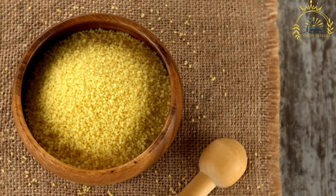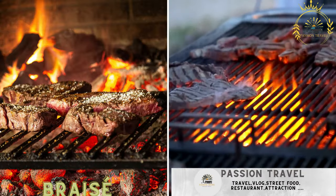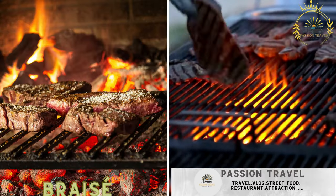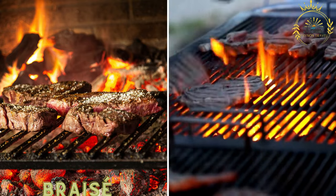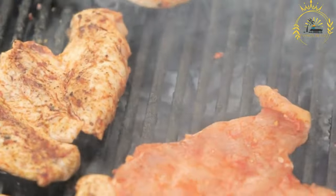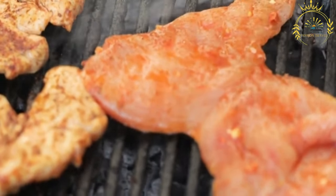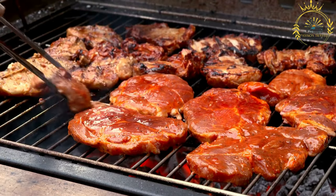When visiting Ivory Coast or West Africa, trying Atieki is a must. Braise — grilled or barbecued meat, often served with onions, tomatoes, and spicy marinades — is a popular street food dish in Ivory Coast. It refers to grilled or barbecued meat, often served with onions, tomatoes, and a variety of spicy marinades or sauces.